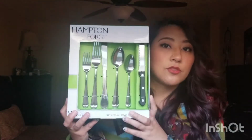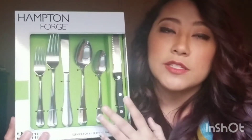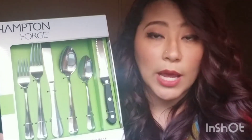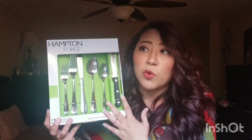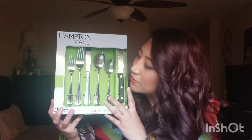Moving on — I've got another bag, sorry it just keeps going! This is from my mom and dad: some silverware. I only had two sets of silverware from my old house, so having another one is perfect. It means I can go longer without washing dishes — I'm just a lazy person and washing dishes isn't the funnest, even though I have a dishwasher. Thank you Mom and Dad.